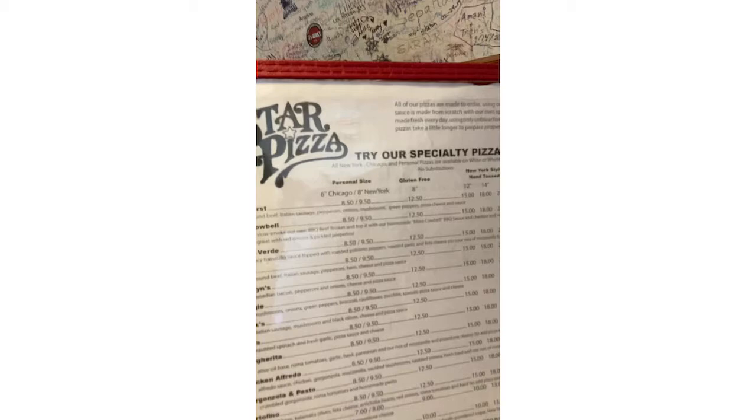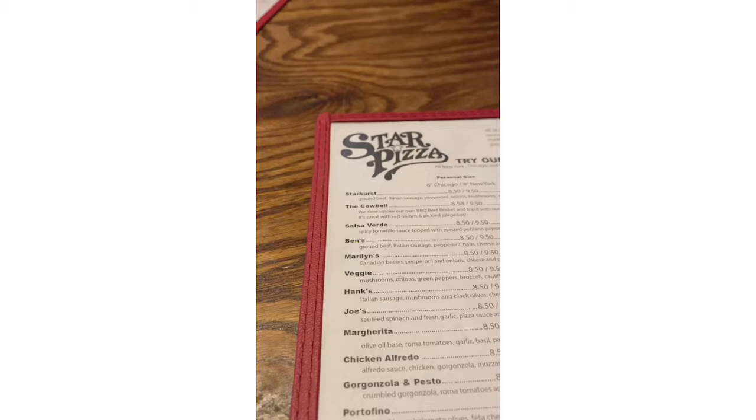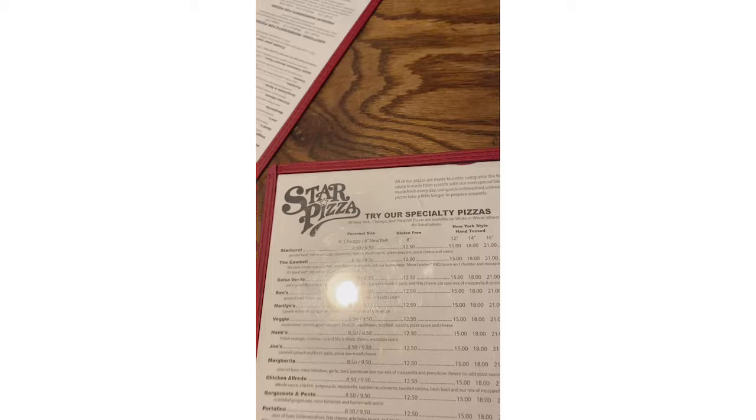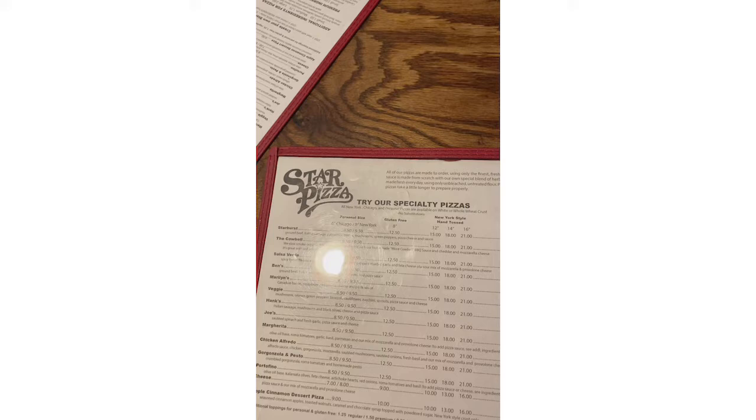Let's see what we got on the menu here. Okay, here's the menu — it's not upside down for you guys now. I might just get pepperoni. They even have cupcakes! Let's see what's on the back. There are lunch specials, specialty pizza... I'm intrigued by the cowbell.